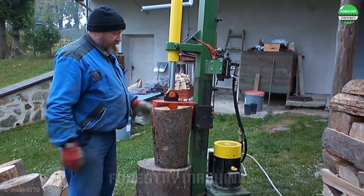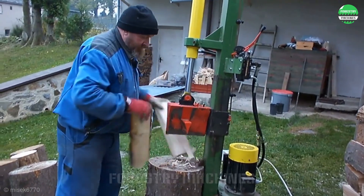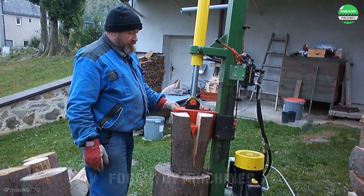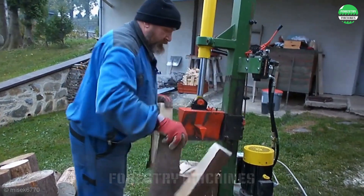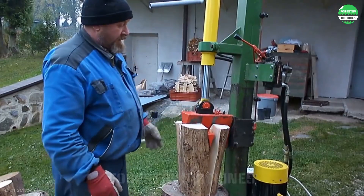With this standing wood splitter in the garden, you can prepare firewood for an entire winter without worry. The impressive power of the machine turns hard logs into firewood in an instant, saving time and effort. Safe and efficient, this machine is a reliable companion for every family during the cold winter season.